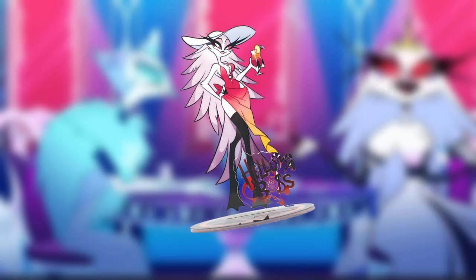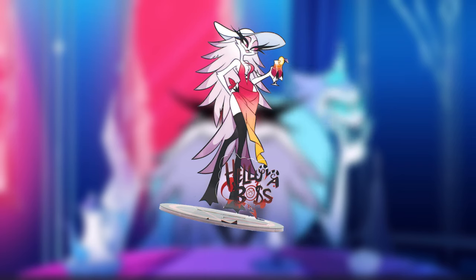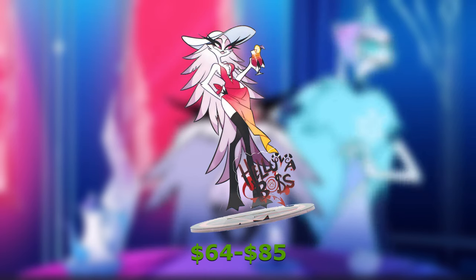The last standee of the Stella collection is the Swimsuit Stella standee, released during the summer of 2023. Selling out first, this standee will cost you between $64 and $85.